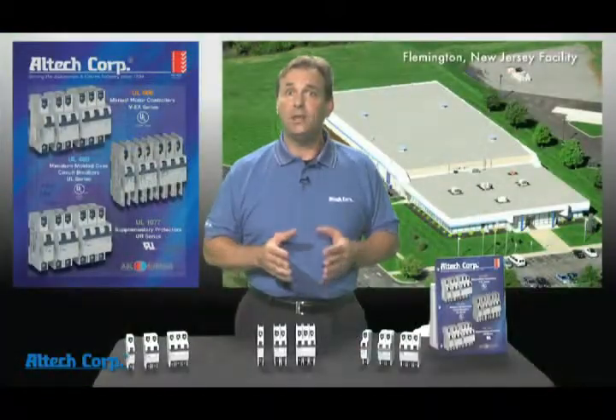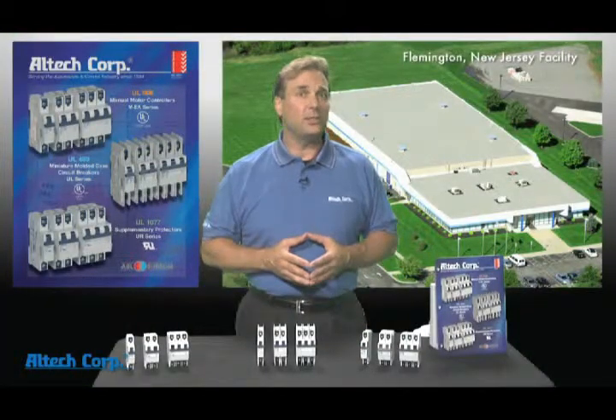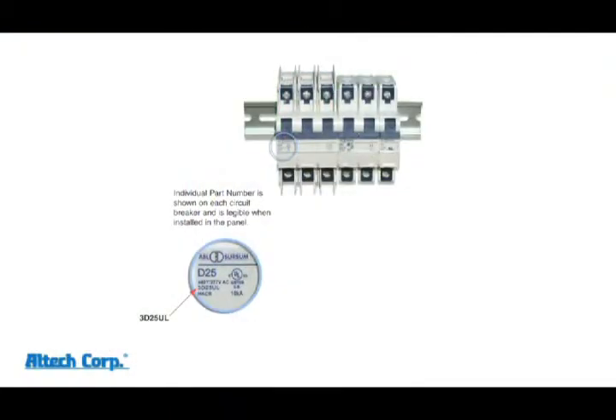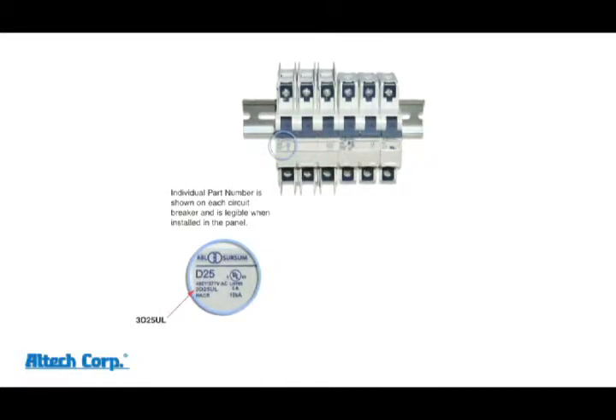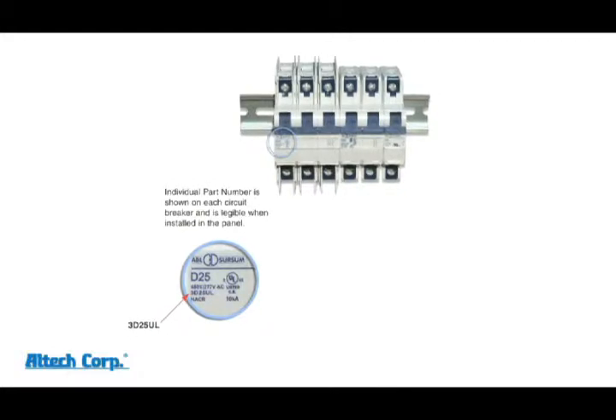All these options make the Altec ABL circuit breaker series the right choice. But what really sets us apart from all the others is our new innovative design features. Many times when you're looking for the part number and ratings on a circuit breaker, you'll find it on its side. And if it's already mounted in the panel, this creates a problem. Not with the Altec ABL circuit breaker series — all the information is right here on the front.